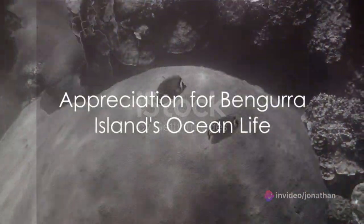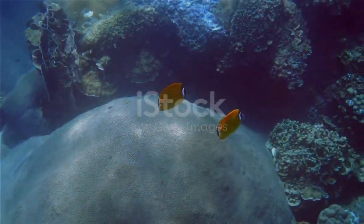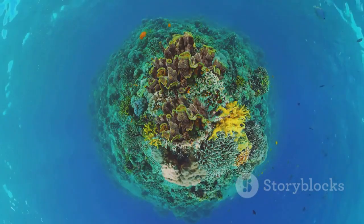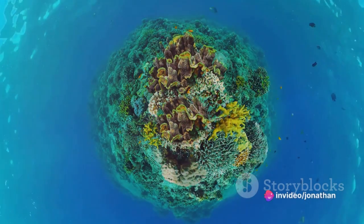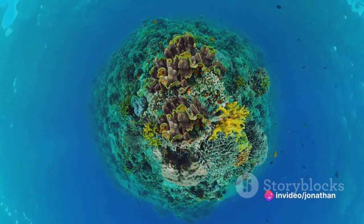As our journey draws to a close, we surface with a newfound appreciation for the ocean life of Bengura Island. Each creature, from the tiniest fish to the colossal whale, contributes to the harmony of this marine paradise.